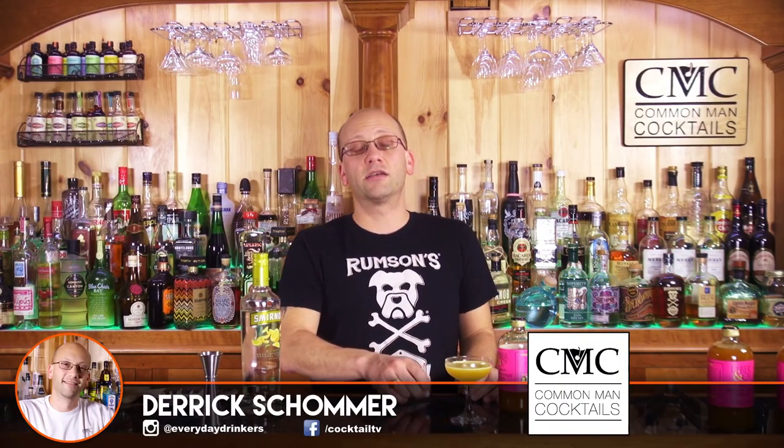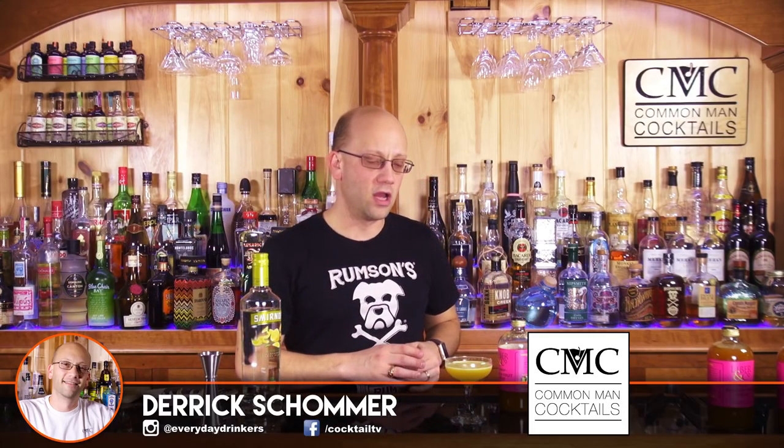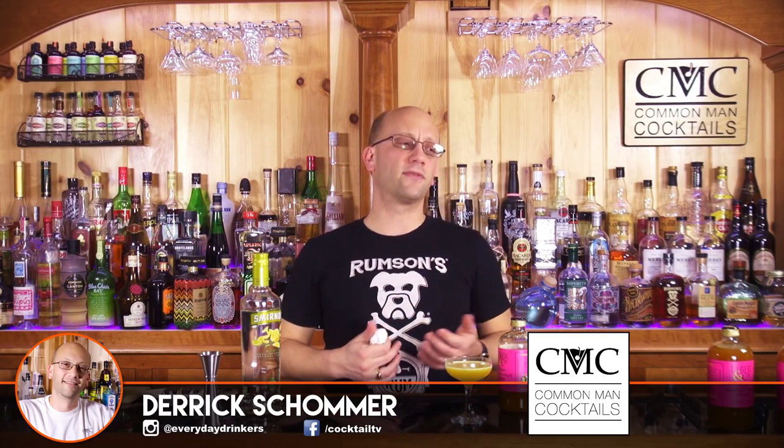It's a mess. Oh hey guys, it's Derek Somer here. I wanted to do kind of like a mini vlog.